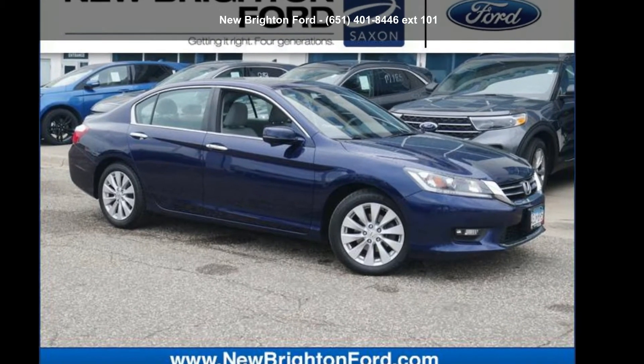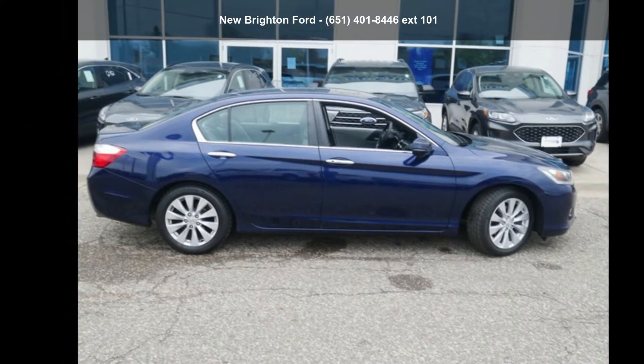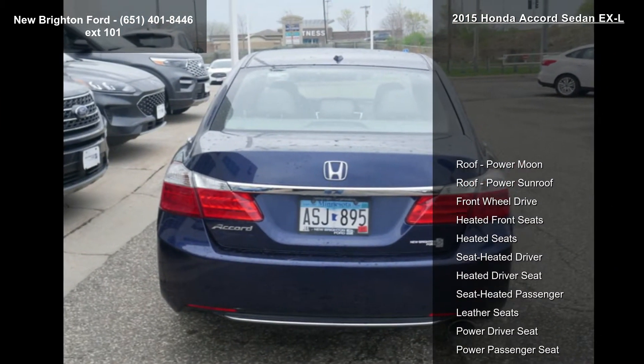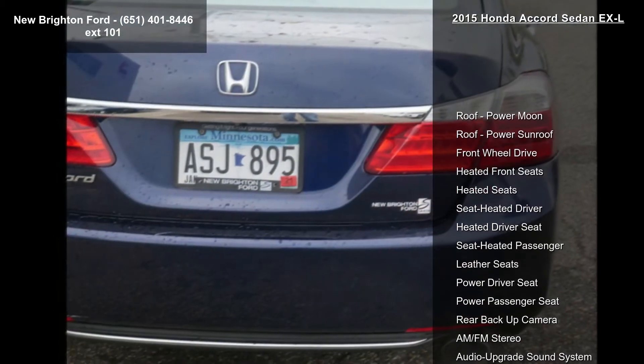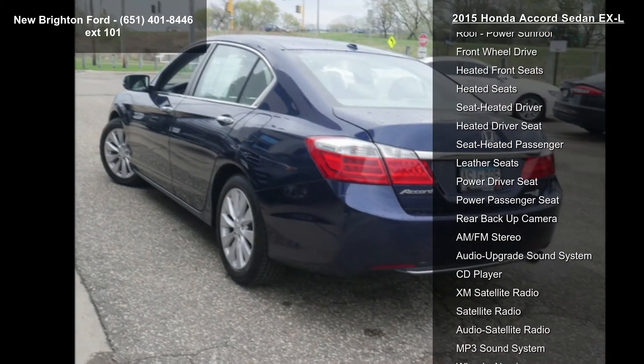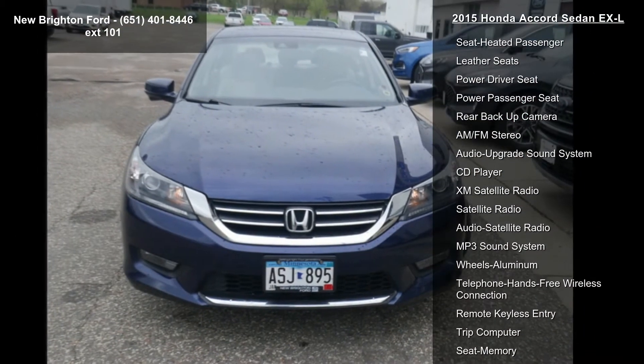Check out this Honda 2015 Accord Sedan XL. If you are looking for an automobile with great features, look no further. This vehicle's top features include power sunroof, front wheel drive, heated front seats, heated driver seat, heated passenger seat, and leather seats.